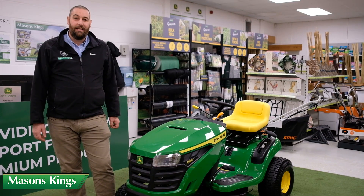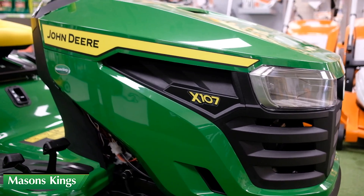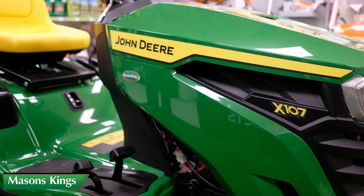Hi, I'm Simon. I am your showroom sales consultant here at Xbridge. Here we have the X107 entry-level ride-on lawnmower. Let's have a look around now.